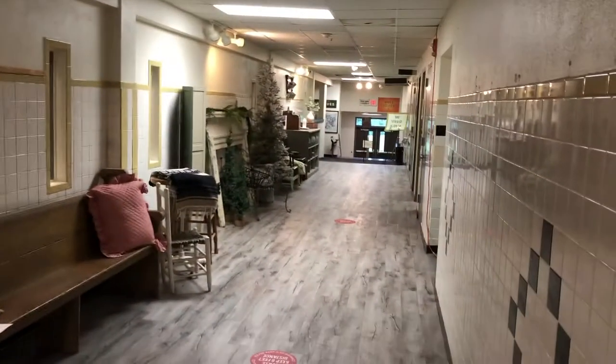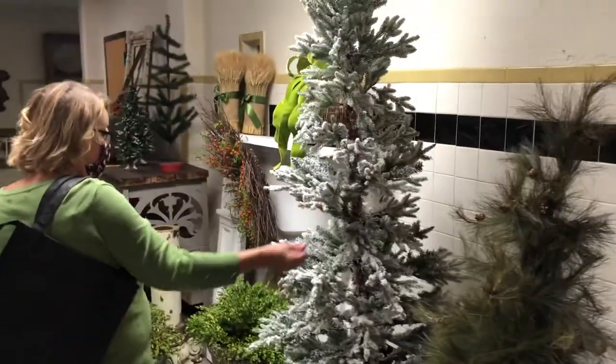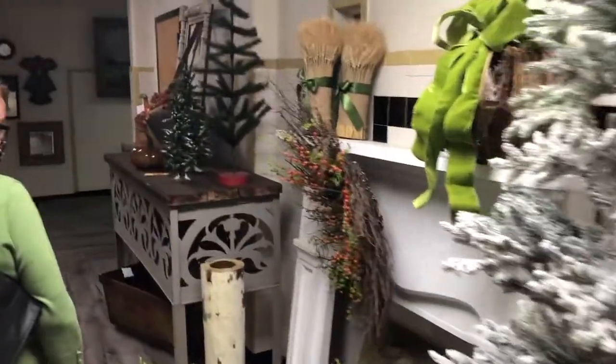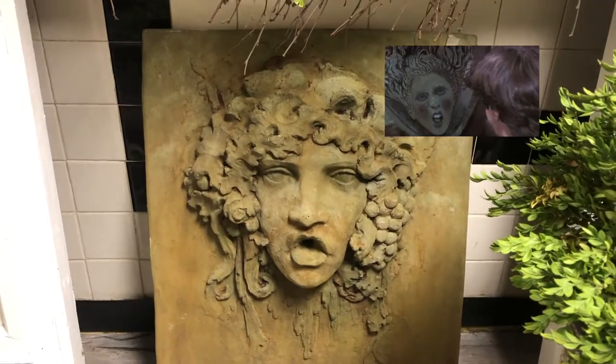So here we are in the old schoolhouse. They have actually updated the flooring this year — it was just the old school flooring before. There's a candy lady from Berea, Kentucky, here that has a special booth this year. We'll check that out on the way out.